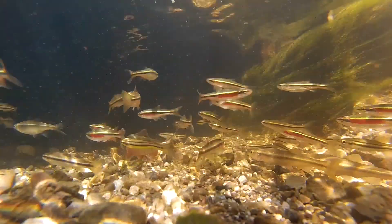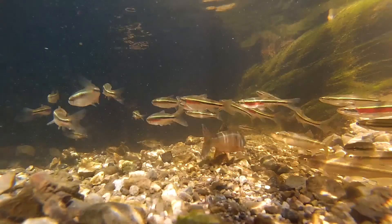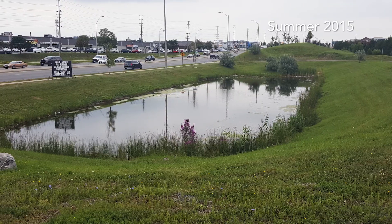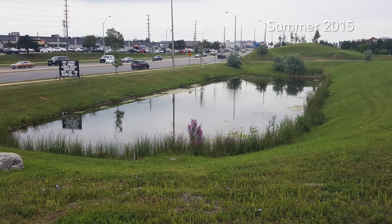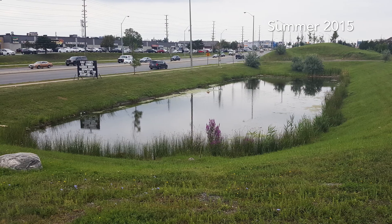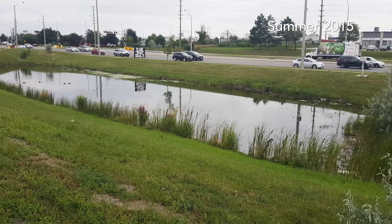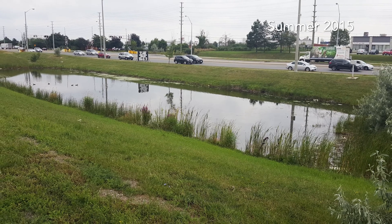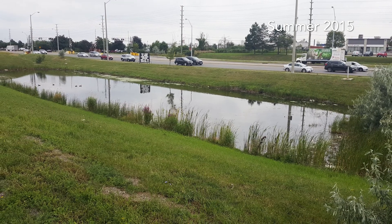When water reaches over 24 degrees Celsius, Redside Dace struggle to survive. Monitoring and analysis of data showed that the Beauvoir stormwater pond was not effectively removing pollutants. It wasn't draining properly, and there was no temperature mitigation or control, since the pond was built prior to this requirement.